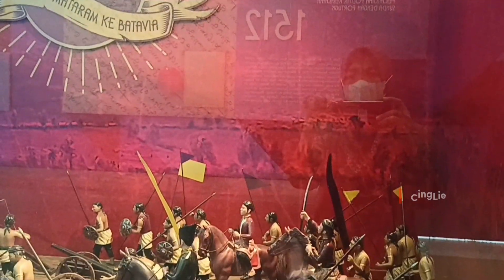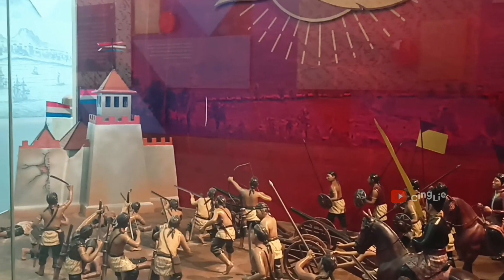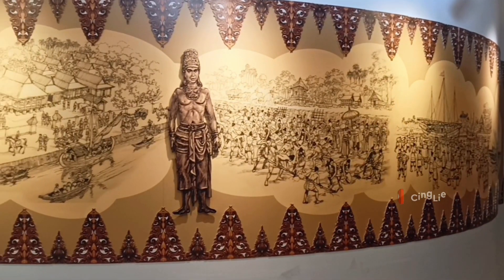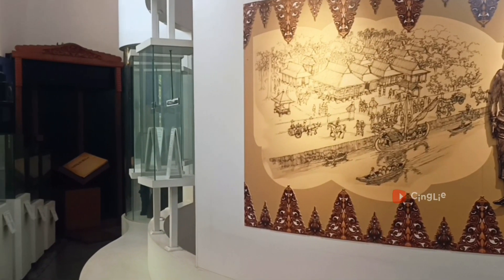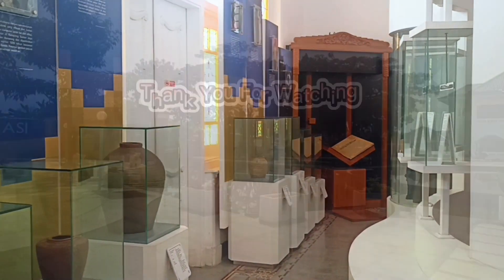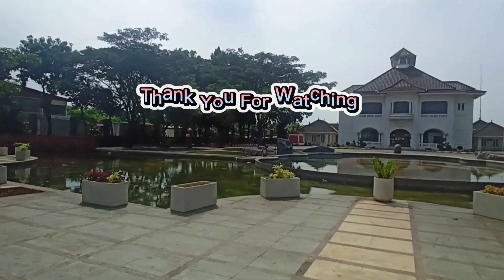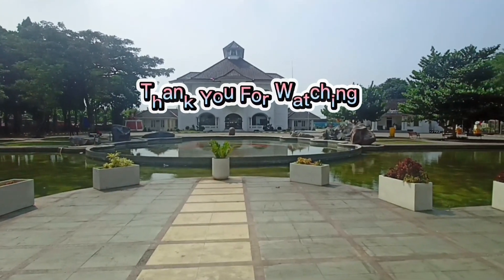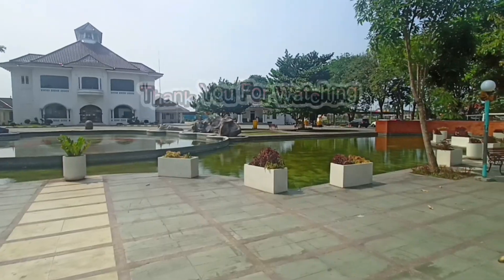Gimana teman-teman, seru kan jalan-jalan bareng Cingli kali ini? Semoga kita selalu diberi kesehatan ya biar bisa tetap seru-seruan jalan-jalan bareng Cingli. Buat teman-teman yang pengen belajar sejarah tapi gak ngebosenin, bisa nih cobain kesini. Ajak keluarga dan perkenalkan sejarah bersama si kecil juga oke. Sekian dulu ya video kali ini, sampai ketemu di video selanjutnya. Wassalamualaikum, bye-bye. Sampai jumpa!